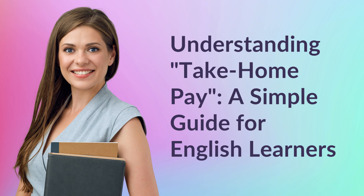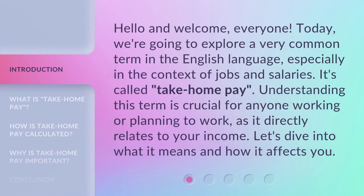Understanding Take-Home Pay: a simple guide for English learners. Hello and welcome, everyone. Today, we're going to explore a very common term in the English language, especially in the context of jobs and salaries. It's called Take-Home Pay. Understanding this term is crucial for anyone working or planning to work, as it directly relates to your income. Let's dive into what it means and how it affects you.